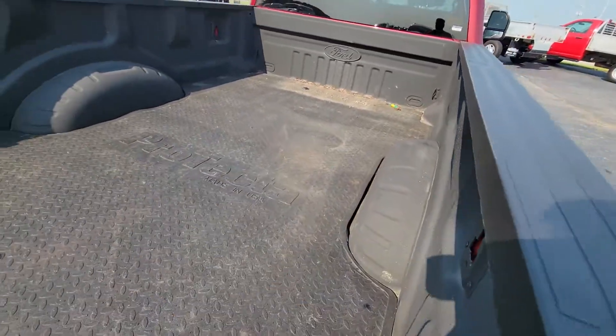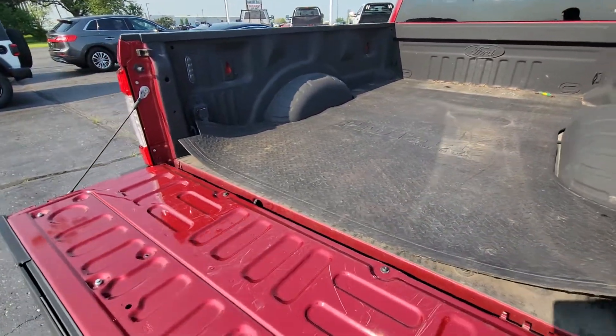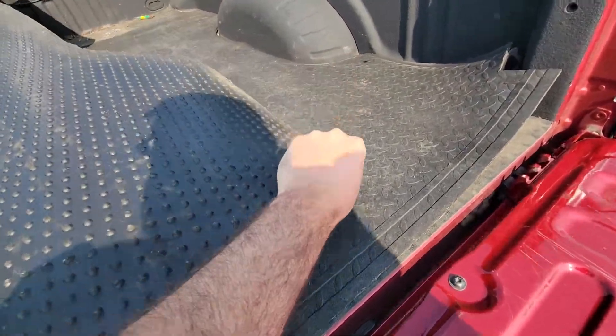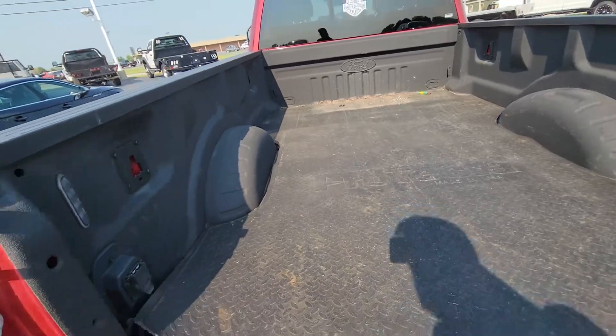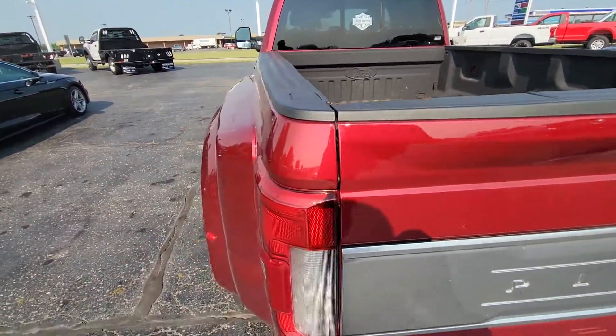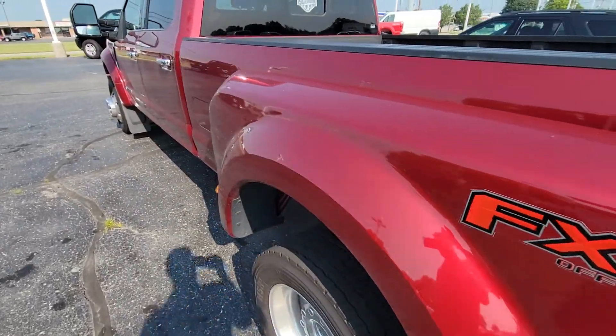Looks like we do have the fifth wheel connection in the back, although the mat is giving me a little bit of trouble in order to be able to show you properly here. I've got a couple of points in the center there. I'll get a little more in-depth pictures to you if you want to see some more.